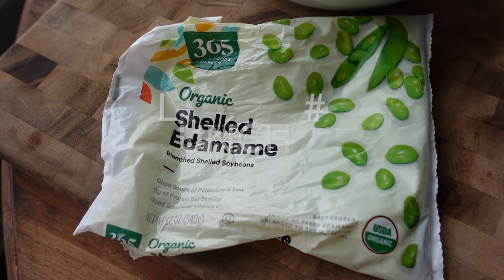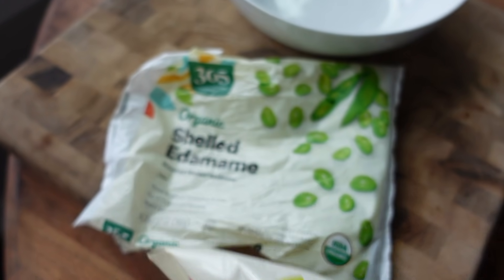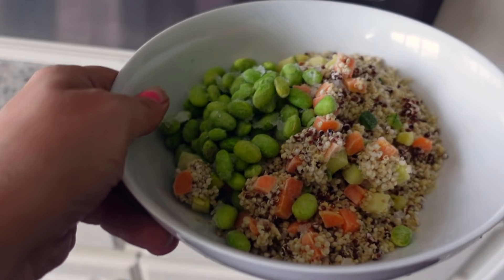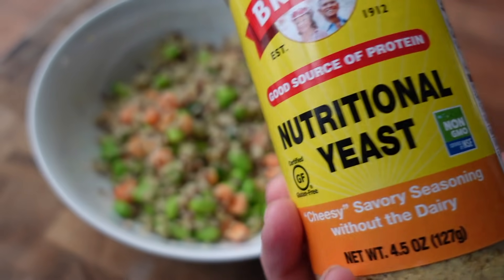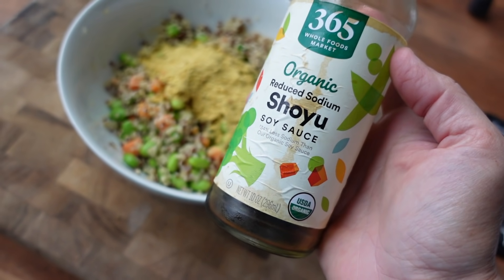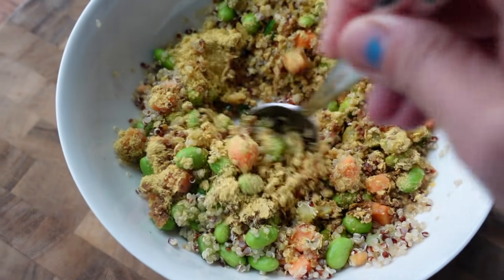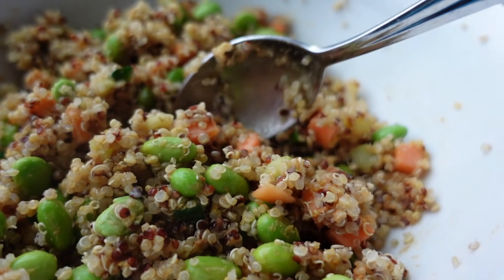For our first lunch, we're making a quinoa and edamame bowl. I'm taking frozen edamame and frozen quinoa — this one has some veggies in it — throwing it in a bowl and putting it in the microwave. One of my favorite things to keep in stock is frozen rice, frozen quinoa, and frozen veggies for quick and easy dishes. Once it comes out of the microwave, I'm just adding nutritional yeast and reduced sodium soy sauce on top, mixing it together, and that's it. This meal is so flavorful, filling, and one of my favorites.